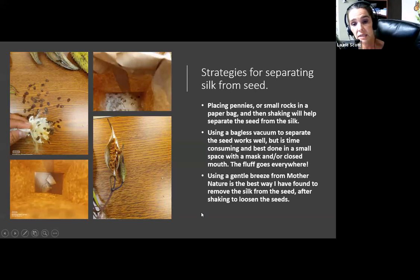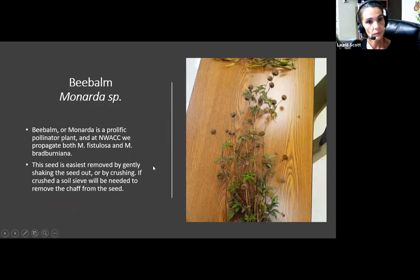My favorite way is still just using Mother Nature on a breezy day — take them outside. I use flat pans like you'd seed petunias in, even a cookie sheet or jelly roll pan. Put the seed on it, take it outside, shake it around in the breeze, and it'll blow the fluff off and leave your seed in the pan. The goal is to separate the seed from the silk. And bee balm or Monarda species — we have both fistulosa and bradburiana here. I treat them both the same, though I store seeds separately.